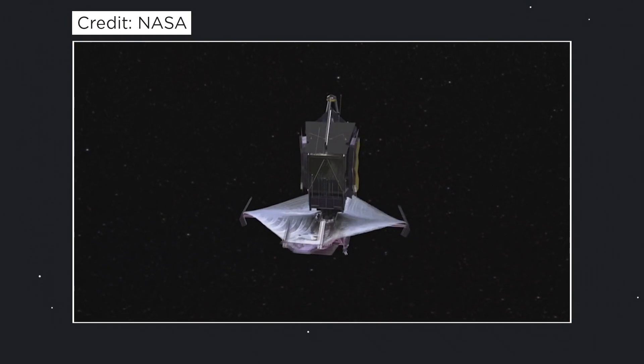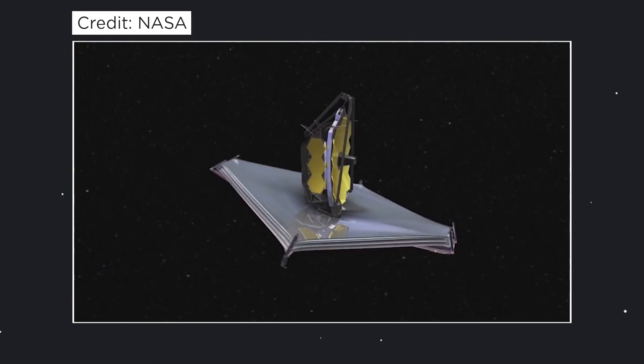The James Webb Space Telescope is going to have a wide array of CCDs. It's a huge satellite, and its primary goal is to take high-quality images. Naturally, NASA wants CCDs on board that satellite in order to make their investment worthwhile.